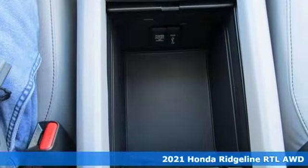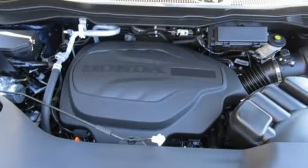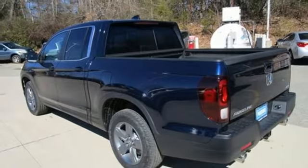It boasts an impressive list of features like these: automatic transmission, four wheel drive, engine auto stop-start feature, express open and close sliding and tilting sunroof, and streaming audio.